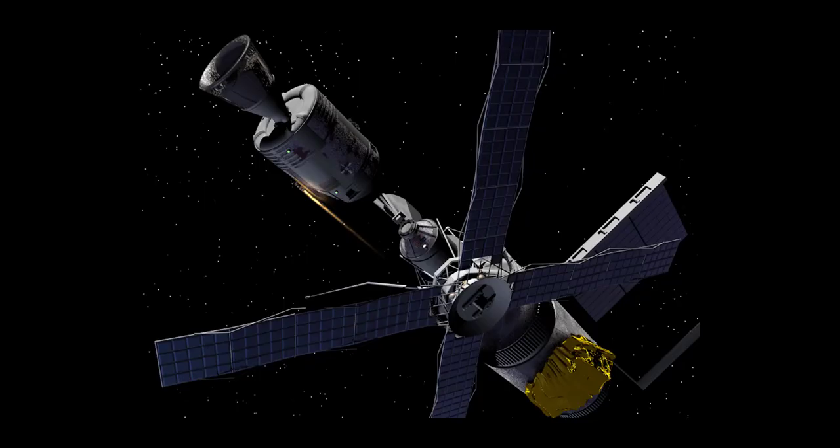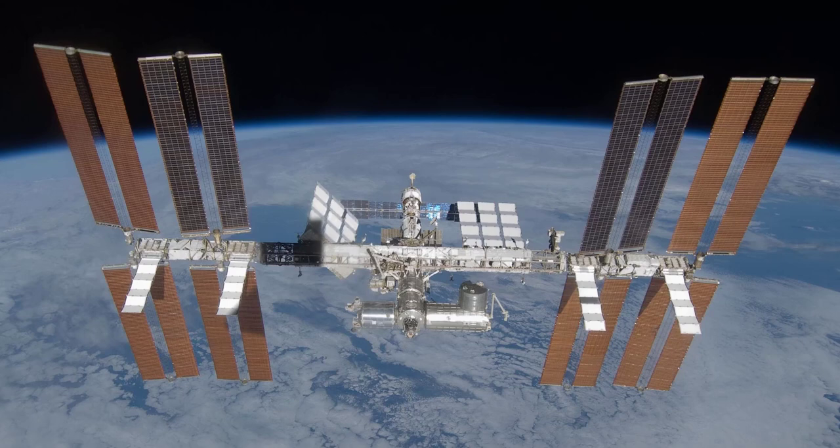As well as a proving ground for new technologies and systems that will be used in future space missions. It has been continuously occupied since 2000, with astronauts from various countries living and working on the station.